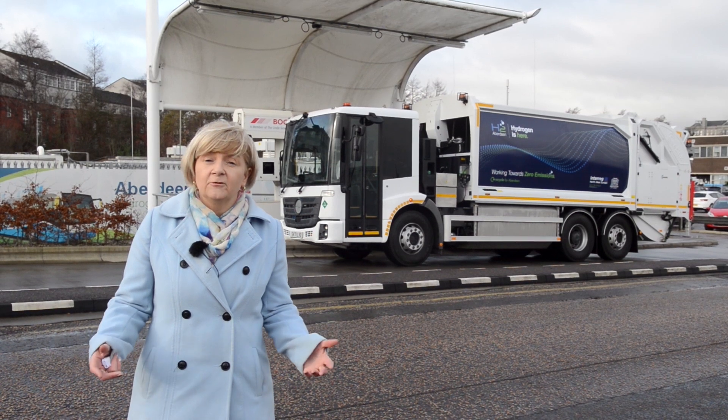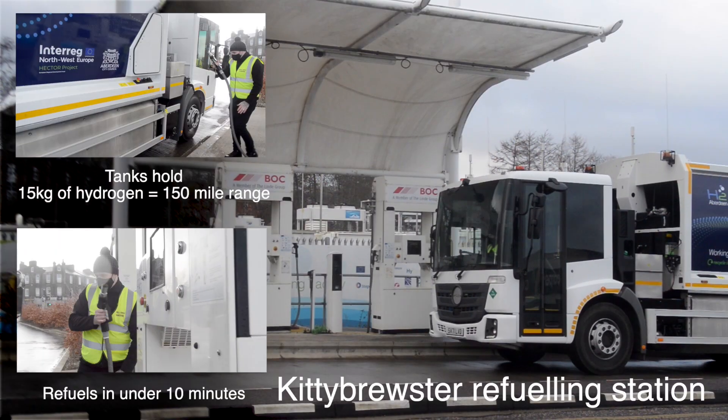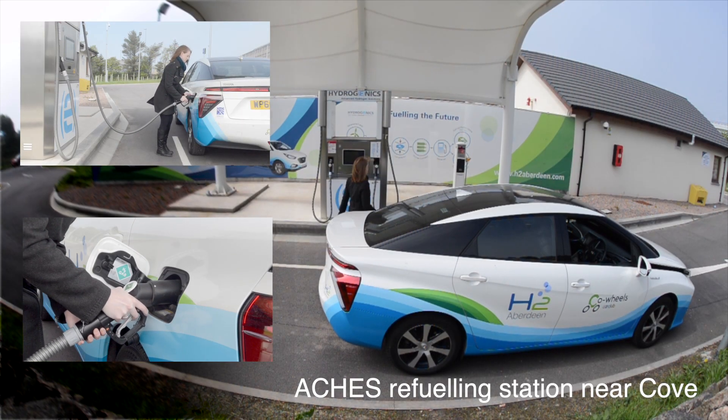We're extremely proud to launch this vehicle into operation on the streets of Aberdeen. The truck will refuel at one of the two hydrogen refueling stations in the city, which produce green hydrogen through electrolysis.